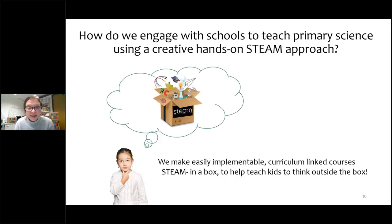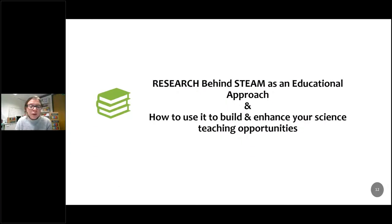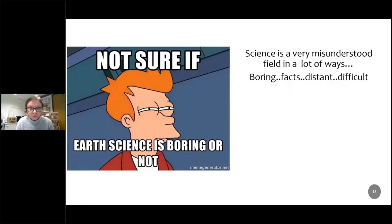We make easily implementable curriculum-linked courses called STEAM in a Box — so we have science in a box, engineering in a box, maths in a box, and also climate action in a box launching for September. All of these help teach children to think outside the box, linking all subjects in the STEAM way. We have teacher-led programs and programs co-taught by scientists or engineers. They're also all available in Irish. The research behind STEAM as an educational approach helps direct us and can help you enhance your science teaching opportunities in the classroom.